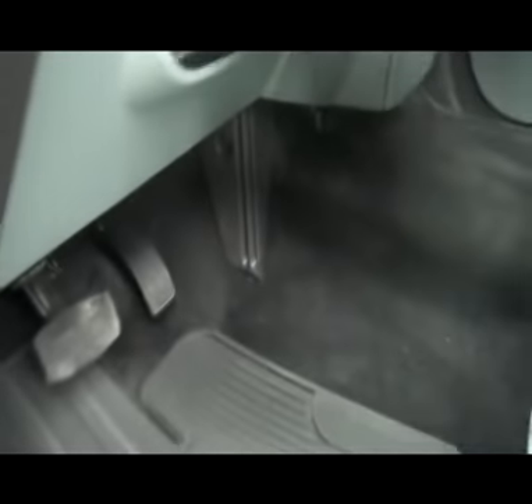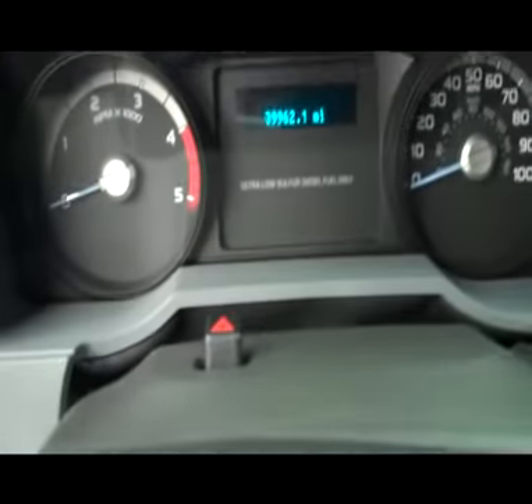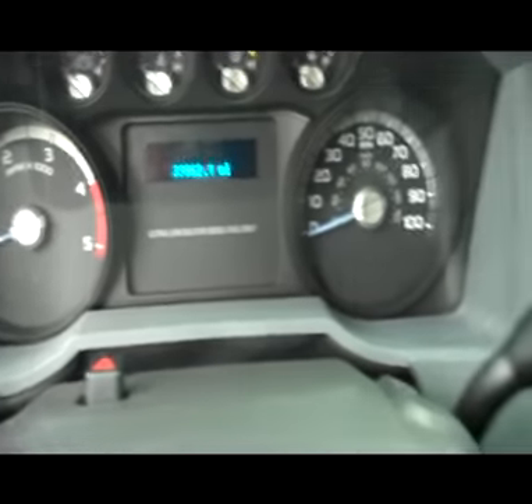In the XLT package you get the black and gray interior, nice gray seats, very clean, no rips or tears. Power driver seat, and this truck has 39,962 miles.